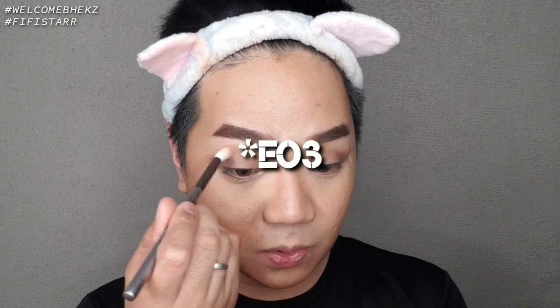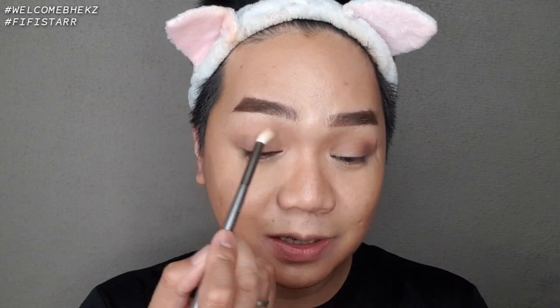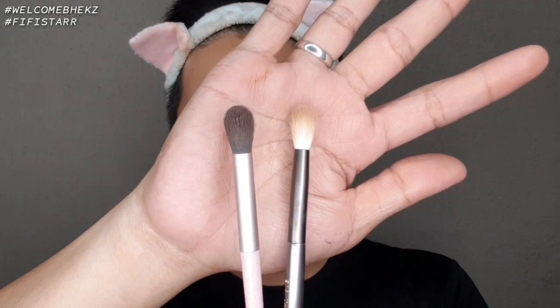Next is back to the Tapered Blender just to blend out the edges. Then we use the E01 to blend out the sharp edges as well. The detail makeover brush I have is 120 pesos and is my current favorite — it's synthetic and tapered. In comparison, the E-series brush is also tapered. Remember: hold the brush at the end, not the middle, for better control.